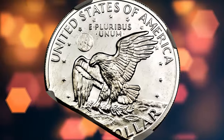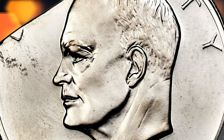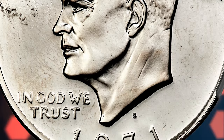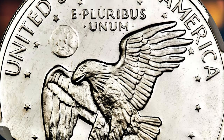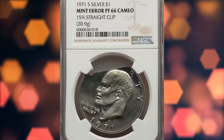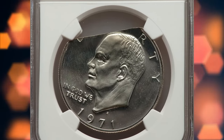When a planchette cutter is miscalibrated, it can punch out planchettes along the edges of the strip. Proof coins struck on clipped, incomplete planchettes are usually discovered at the mint by quality control specialists and sent to the smelter. This is a brilliant and pristine specimen with nicely frosted motifs. It was sold for $2,640.